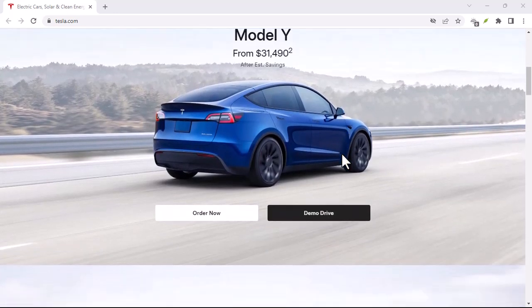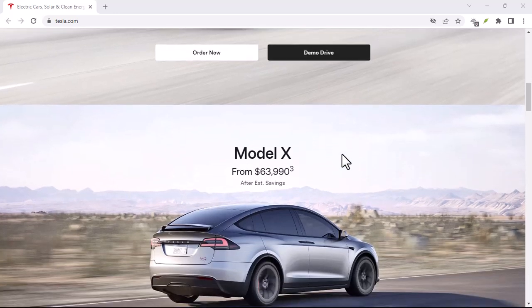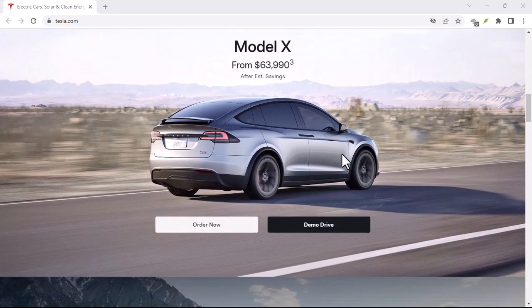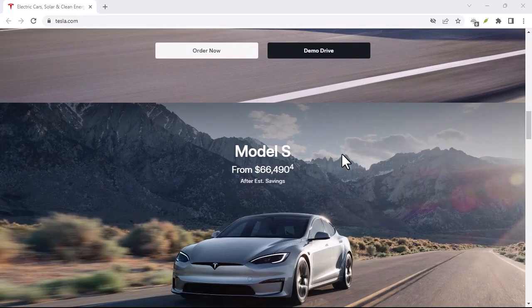Benefits of Trading In: The process is relatively straightforward, and you can often get a good value for your Tesla, especially if it's in excellent condition. Plus, you bypass the hassle of selling your car privately.